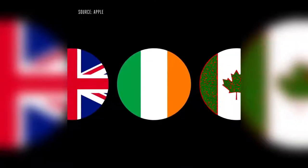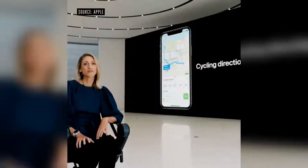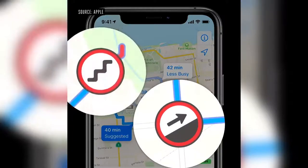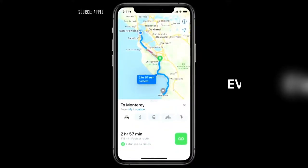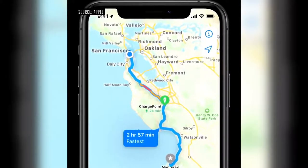We're excited to announce we're bringing our new Maps to more countries later this year, including the UK, Ireland, and Canada. We're adding a dedicated cycling option that lets users ride along bike lanes, paths, and roads — and we'll even let you know if there's a steep passage coming up or if you'll need to carry your bike up stairs. We're also introducing EV routing: Maps will track your current charge and factor in elevation and weather to automatically add charging stops along your route.